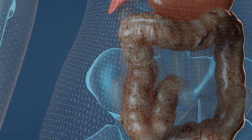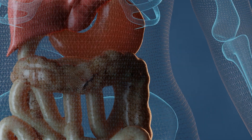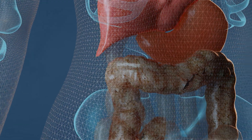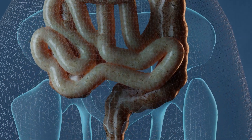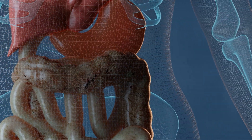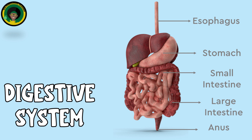The large intestine absorbs water and electrolytes from the remaining indigestible food matter and compacts it into feces. It contains several parts: the cecum, the beginning part connected to the ileum; the colon, divided into the ascending, transverse, descending and sigmoid sections; and the rectum, the final section where feces are stored before being expelled through the anus.